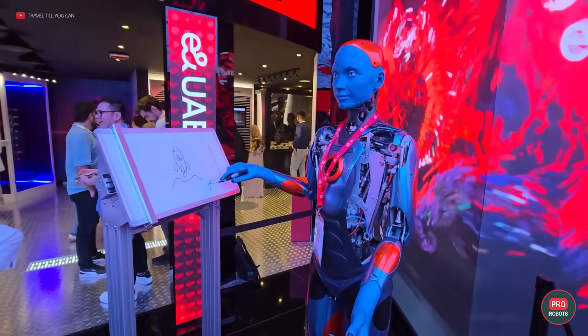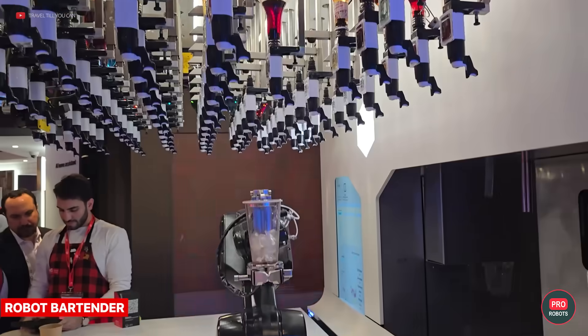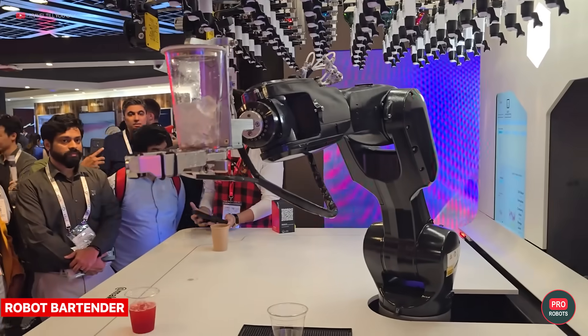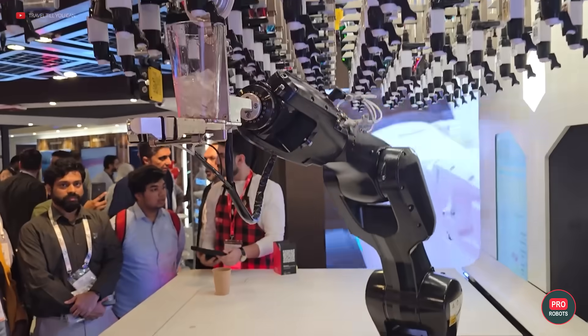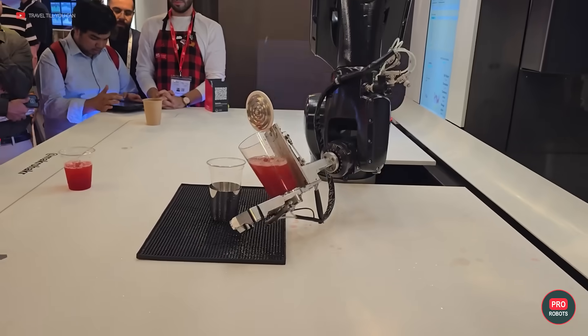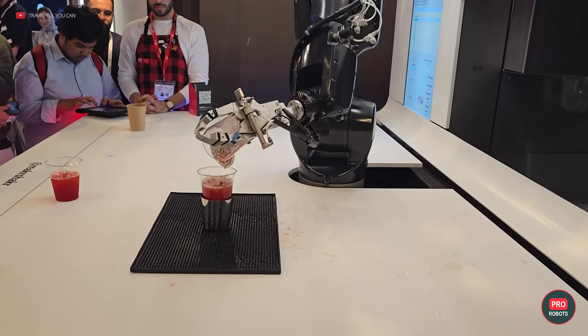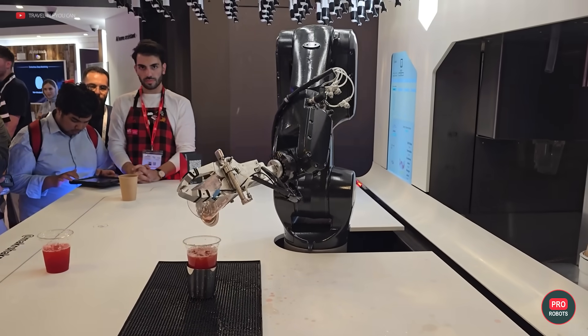Even if you've never been to one of these, you most likely wouldn't be surprised to find out that GITEX best practices involve getting a few cocktails made by a robot bartender. Can't cut in line with this barkeep — but also, no more free drinks, irrespective of how pretty you are, lady!